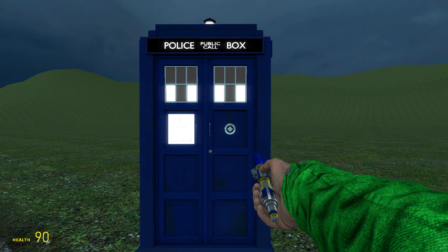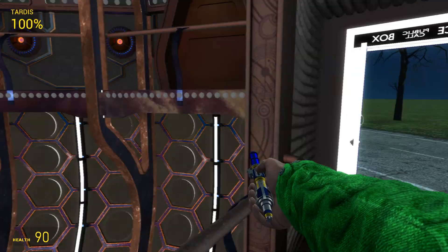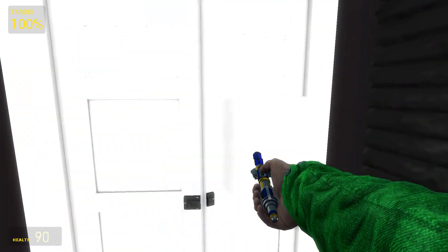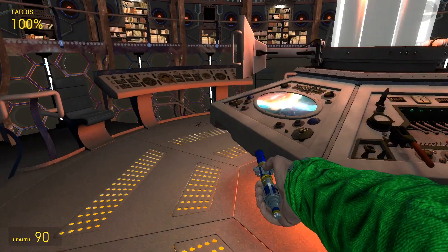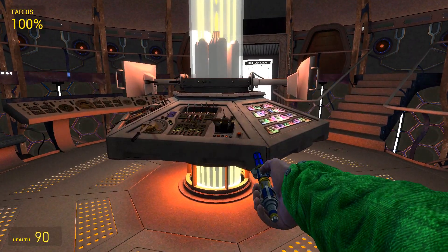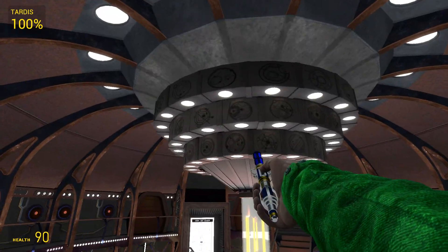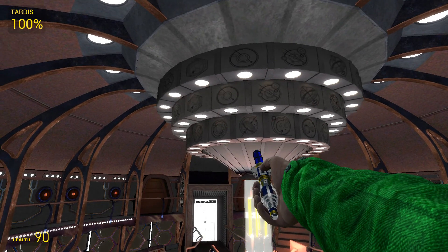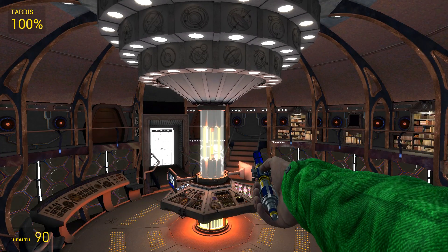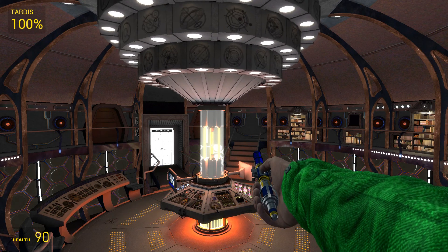What more adventures do we have, TARDIS? Alright, let's just leave that house. There we go — now we're moving on to another map. So yeah, that was episode 3 of this series.